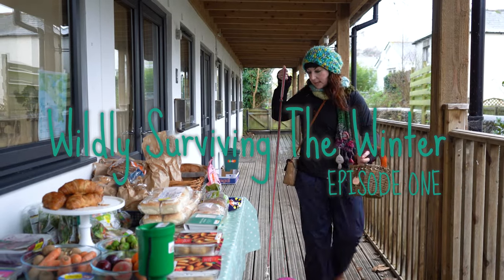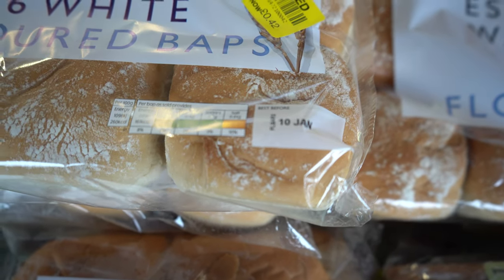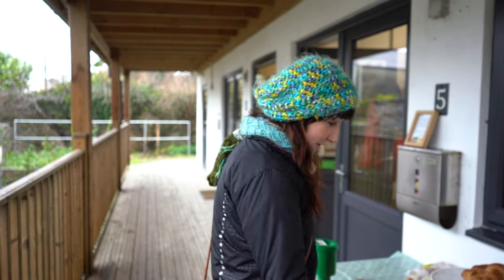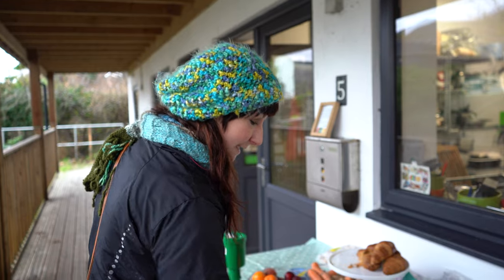Okay, what have we got on this table today? There is a lot of bread on this table today. A lot of bread. So we will be doing something with bread because it just upsets me really, the amount of bread waste that we've got in this country, especially with the plastic packaging.